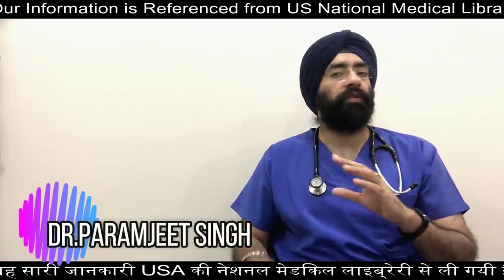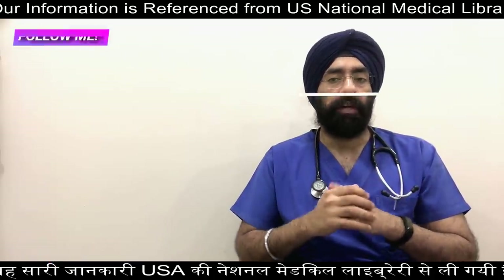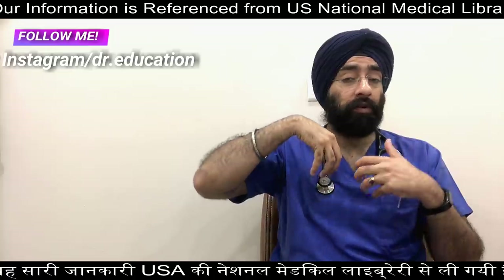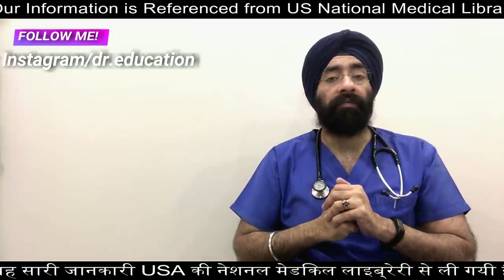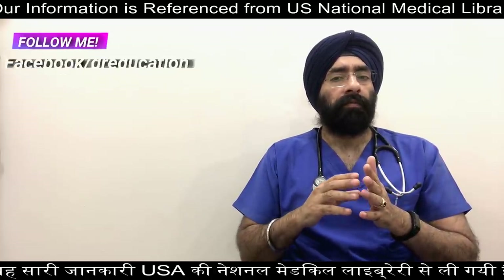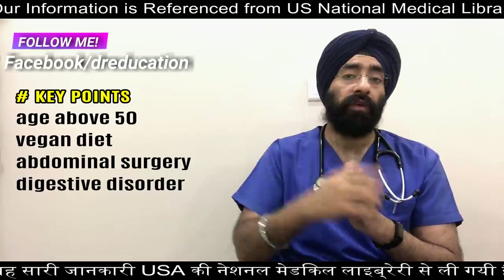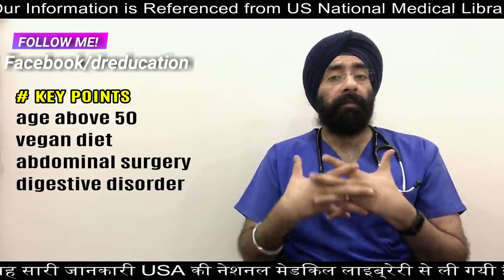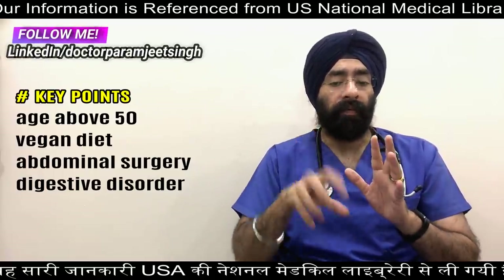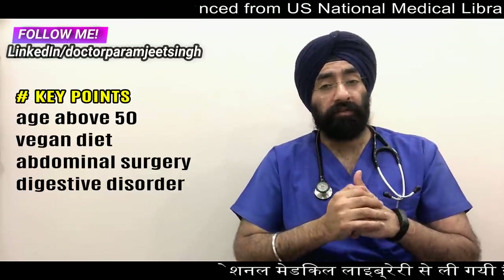What happens if you don't get the amount of B12 you need? B12 deficiency will occur when your body is unable to get or absorb the amount of vitamin needed. Many people over the age of 50 lose the ability to absorb enough vitamin B12 from food, which can lead to deficiency. People who follow a strictly vegetarian or vegan diet also need B12-fortified foods or should talk to a doctor about supplements, as they will also develop B12 deficiency.